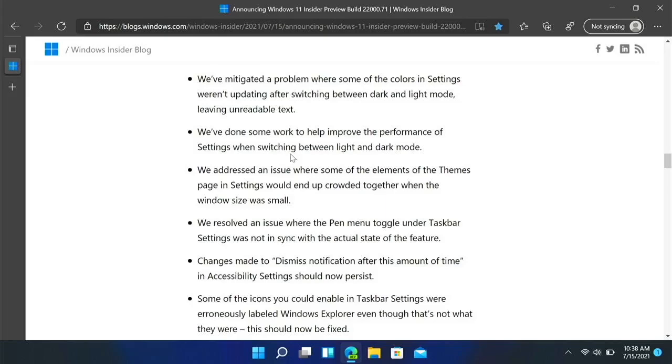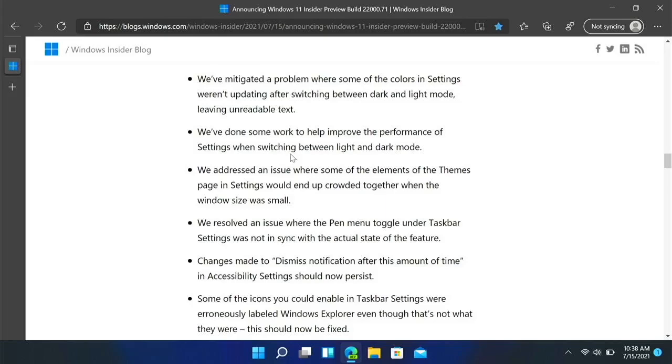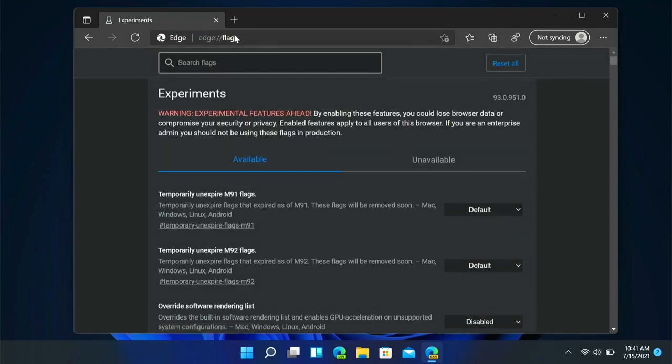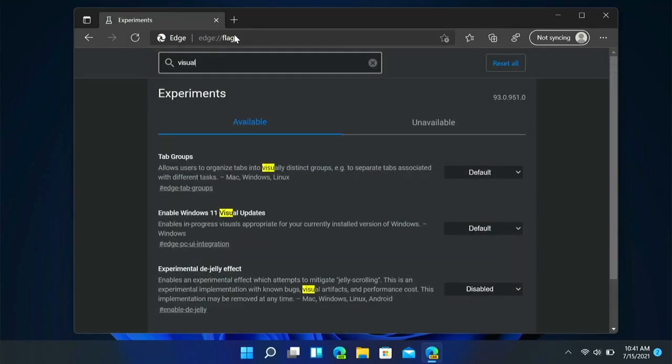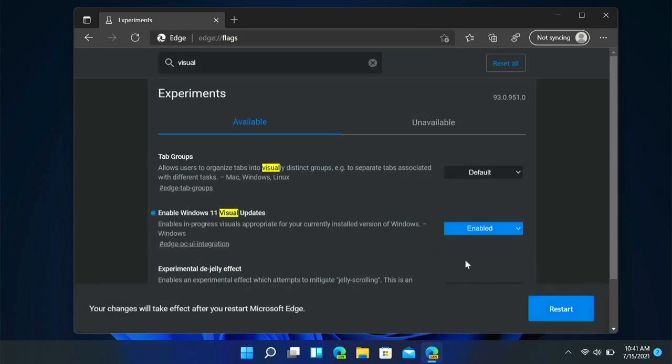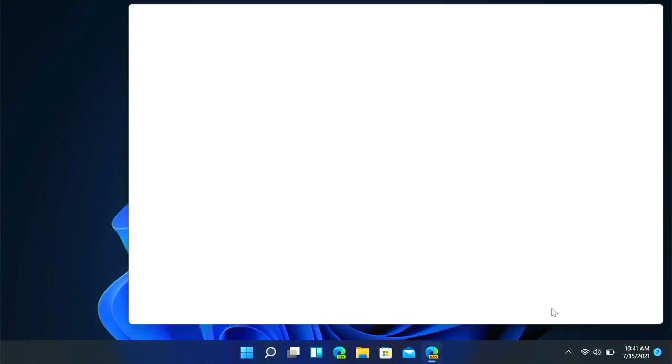Another thing I'd like to show you — not a new build feature, but something with Microsoft Edge. They are testing a new design that you can enable via a flag. If you go to Edge flags and search for 'visual updates,' you can enable those and restart Microsoft Edge.